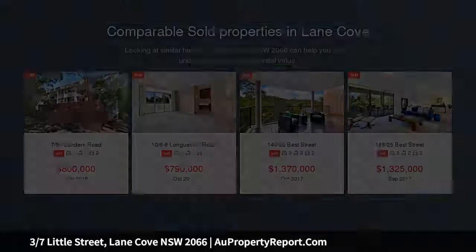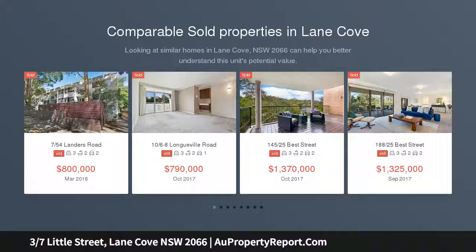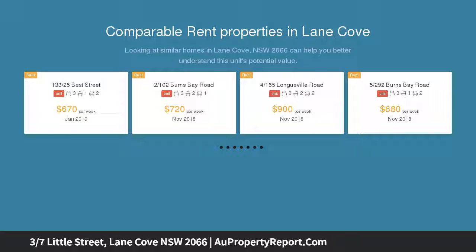A one-minute stroll from the heart of Lane Cove Village's chic retail stores and vibrant eateries, the apartment is set in one of the area's most convenient lifestyle localities and it enjoys uninterrupted views to Pottery Green and the Lane Cove Aquatic Centre.